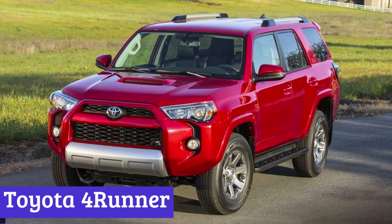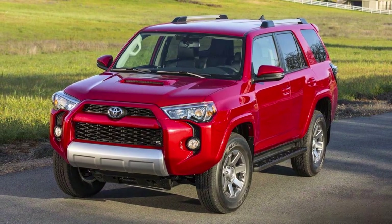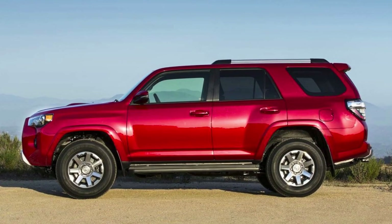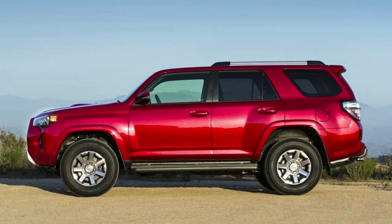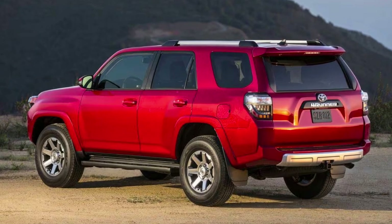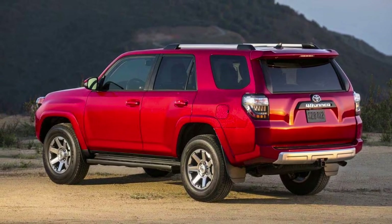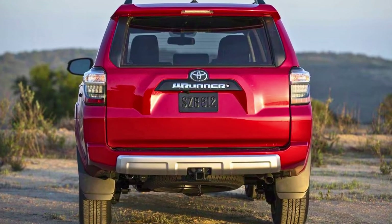Number 4: Toyota 4Runner. The Toyota 4Runner isn't your average SUV — it's a rugged beast with a knack for adventure. This trusty off-roader has been conquering rough terrain for four decades, and the 2023 version keeps the tradition alive. It comes in different flavors: SR5, Trail Special Edition, TRD Off-Road, TRD Off-Road Premium, and Limited.